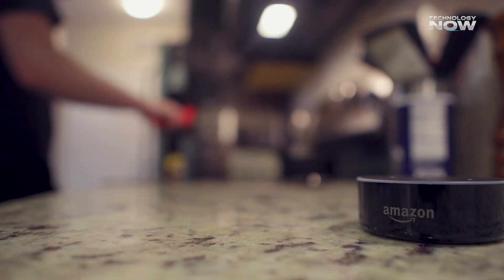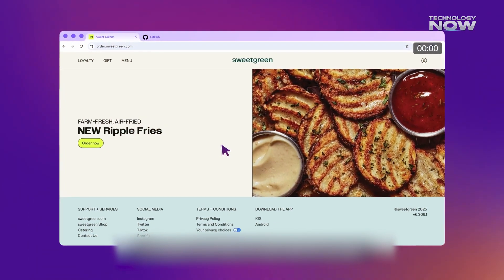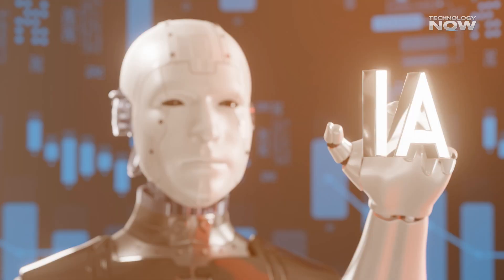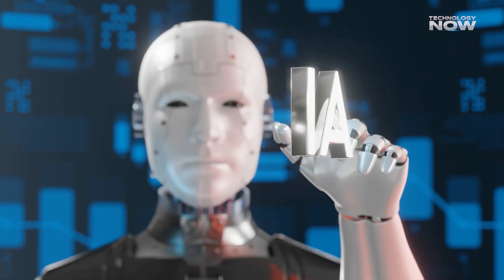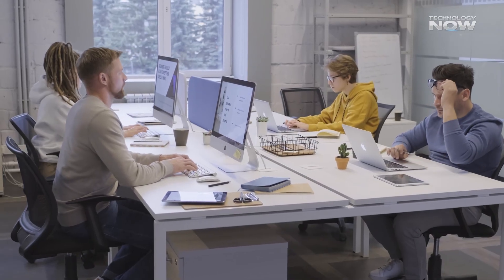This integration could allow you to give voice commands to Nova Act, handling tasks seamlessly. As it continues to develop, Nova Act could become a powerful tool for automating daily life and boosting productivity across various platforms. It's clear this AI agent is designed to change the way we interact with the web.